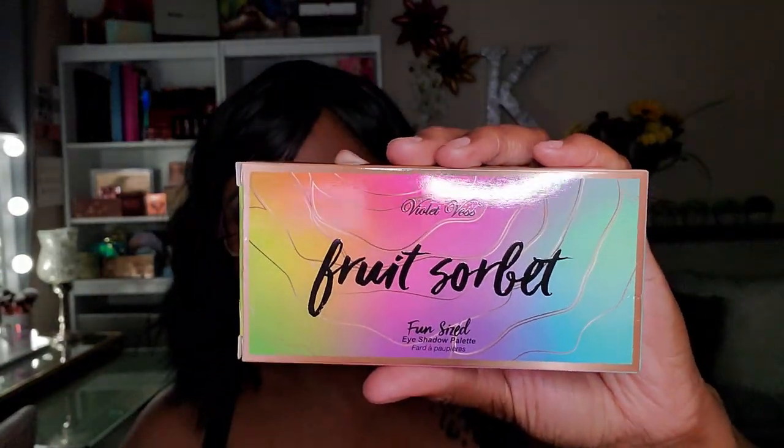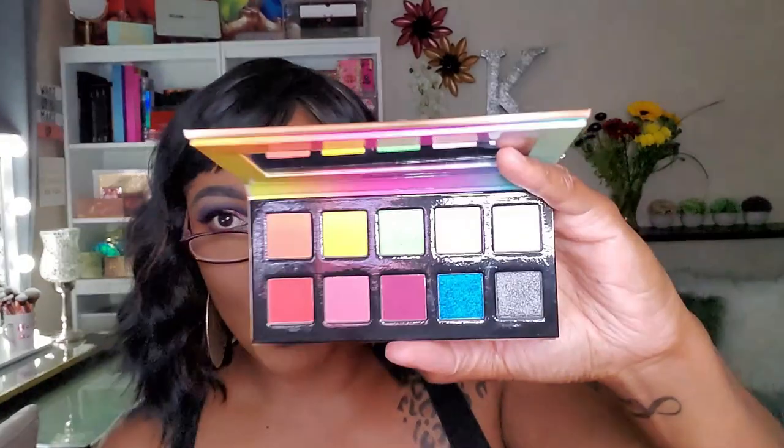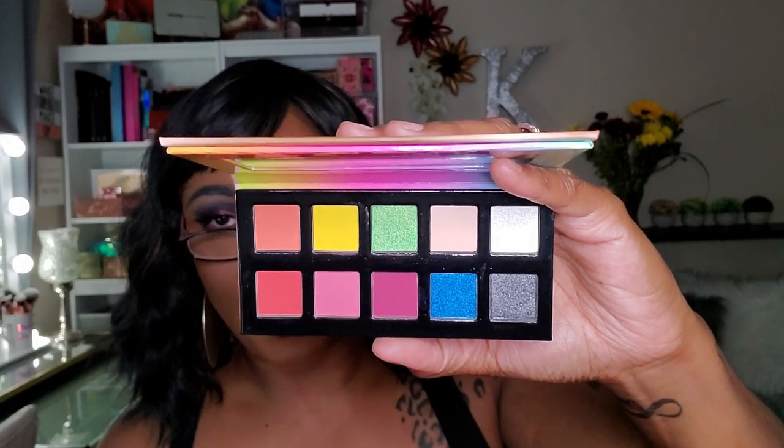I'm not going to read all the brochure info or this video will be too long. I have here the Violet Voss Fruit Sorbet eyeshadow palette — so cute, very very cute. I like the rainbow packaging; it has the shades on the back. It's a nice little companion palette. For people who aren't really into color, this is a nice way to get your feet wet. I'd definitely use this alongside one of my other Violet Voss palettes. Very happy to get that.